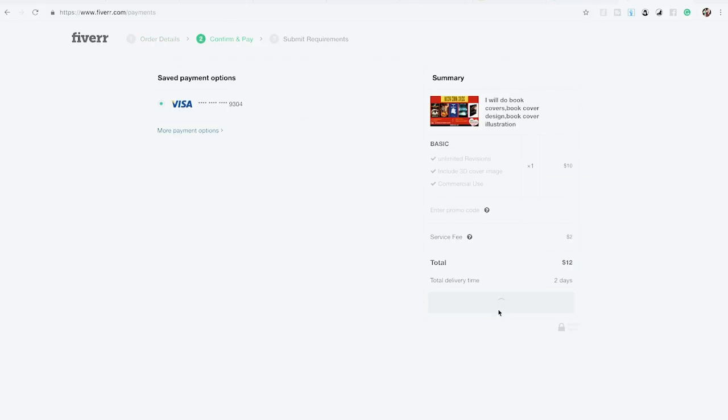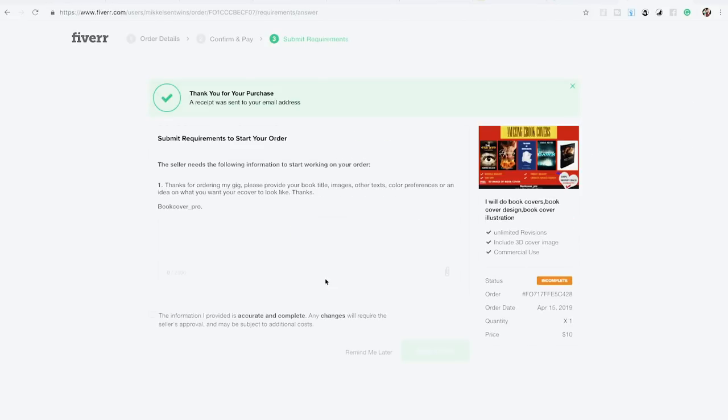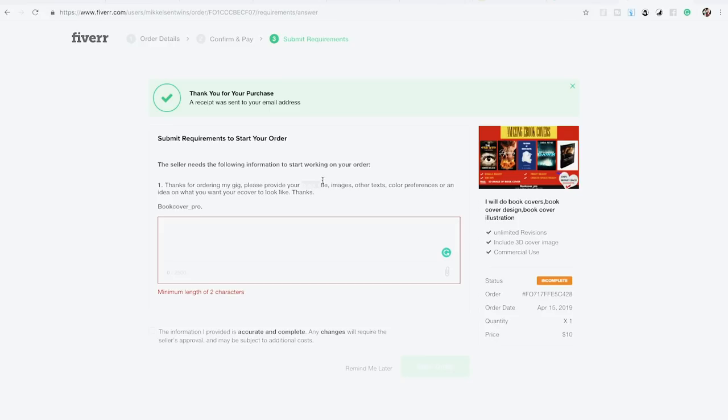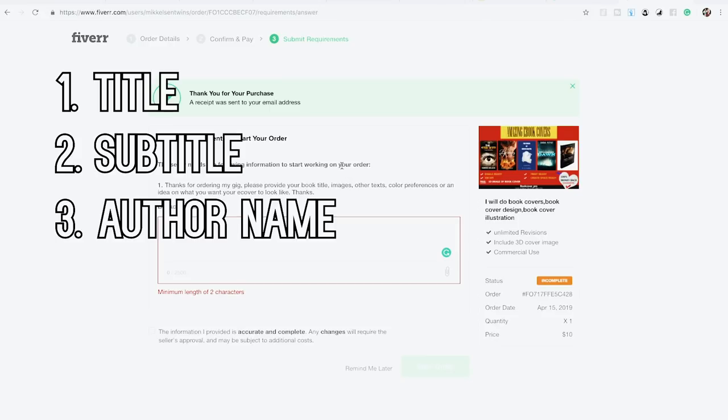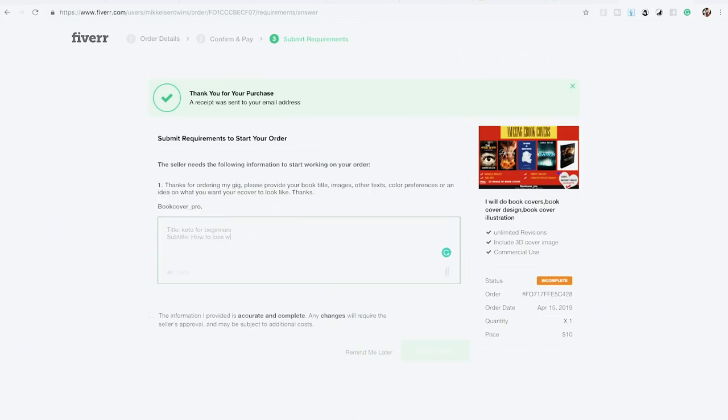I'll place an order quickly to show you what the checkout process looks like and how simple it is. You can get it done in about five minutes, though I'd spend more time finding the perfect stock image. The seller will ask for your requirements: book title, subtitle, and author name. For example: title — 'Keto for Beginners,' subtitle — 'How to Lose Weight,' author — 'Mark Jones.'